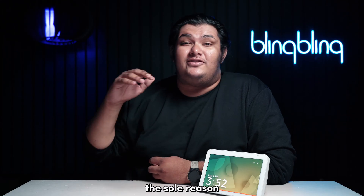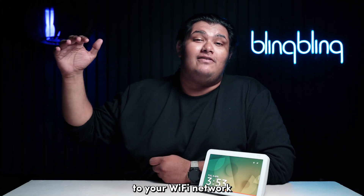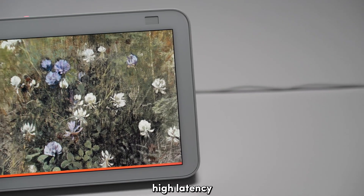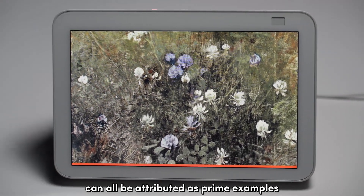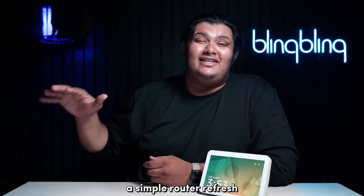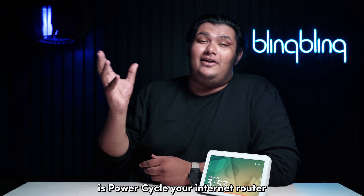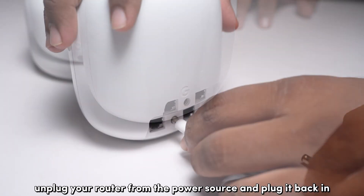Oftentimes, the sole reason why your Echo Show does not connect to your Wi-Fi network is because of network instability. Slow speeds, high latency, and weak signal strength can all be attributed as prime examples that contribute to network instability. Fortunately, a simple router refresh takes care of such inconsistencies. All you need to do is power cycle your internet router — unplug it from the power source and plug it back in after a minute.